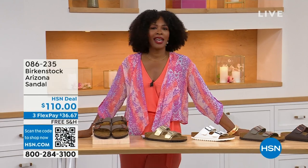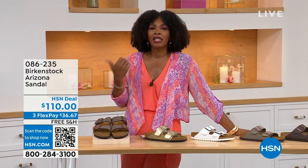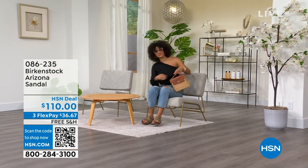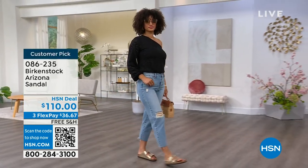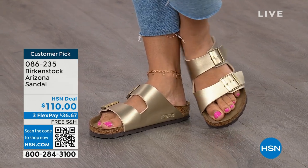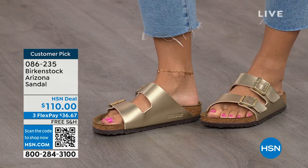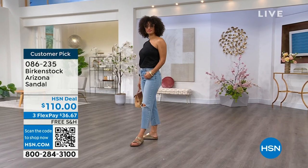You're watching HSN. I'm Tamara Hooks, your host, and this is a full hour of Birkenstock — the footbed, the shoe, the footwear that you know and love. We have styles and maybe some colors that you don't traditionally see in stores. Let's talk about the Arizona — that's the style Brooke is wearing. This style is so iconic. Everybody thinks it was the very first Birkenstock, but it wasn't — the Madrid was the first — but the Arizona is probably the one you see everywhere.